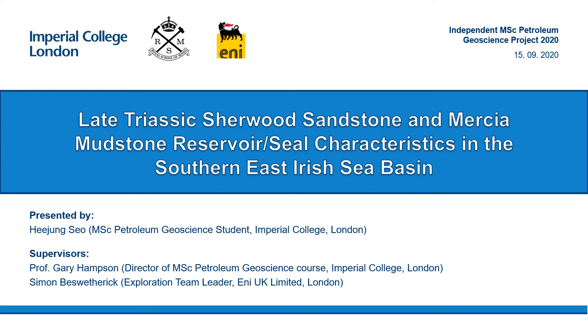Good morning. My name is Hee Jung Seo, and this presentation will discuss the characterization of Late Triassic Sherwood Sandstone Reservoir and the Mercia Mudstone Seal in the Southern East Irish Sea Basin. I would like to thank my supervisors, Professor Gary Hampson from Imperial College London and Simon Besswetherick from ENI UK Ltd.